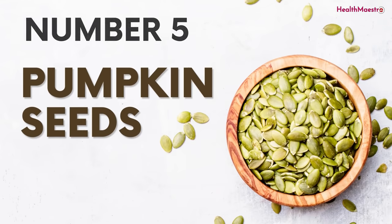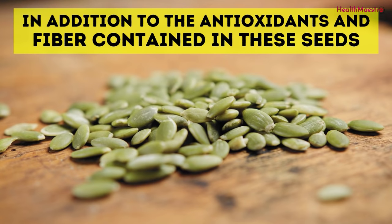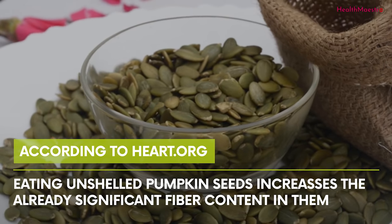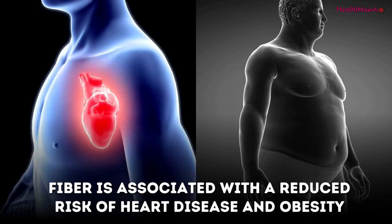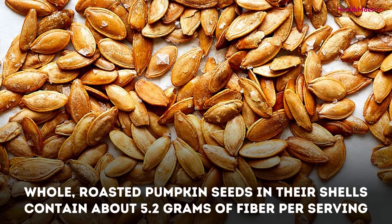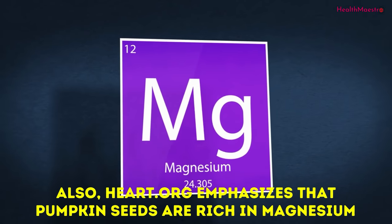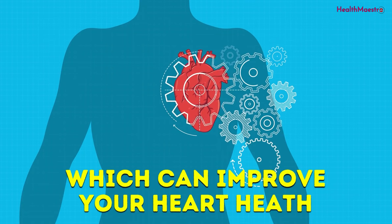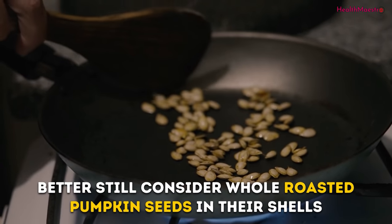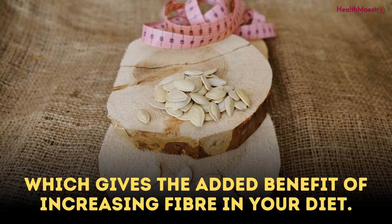Number 5: Pumpkin seeds. Pumpkin seeds are flat, elongated green sources of magnesium and iron, in addition to antioxidants and fiber. According to Heart.org, eating unshelled pumpkin seeds increases the already significant fiber content in them, and fiber is associated with a reduced risk of heart disease and obesity. Whole roasted pumpkin seeds in their shells contain about 5.2 grams of fiber per serving, while shelled seeds contain just 1.8 grams. Heart.org also emphasizes that pumpkin seeds are rich in magnesium, which can improve your heart health.